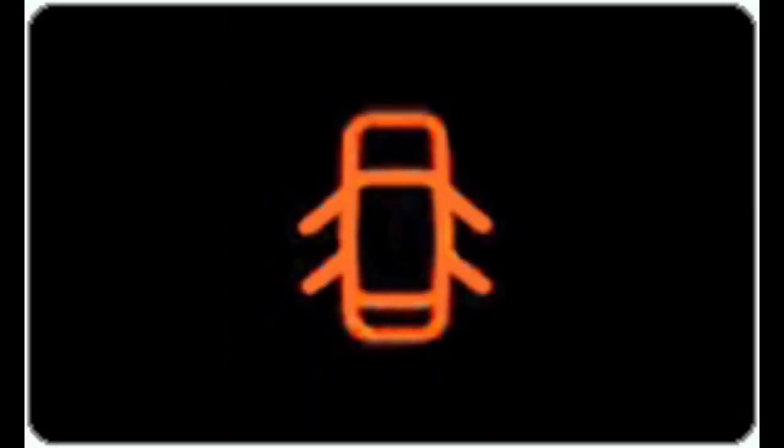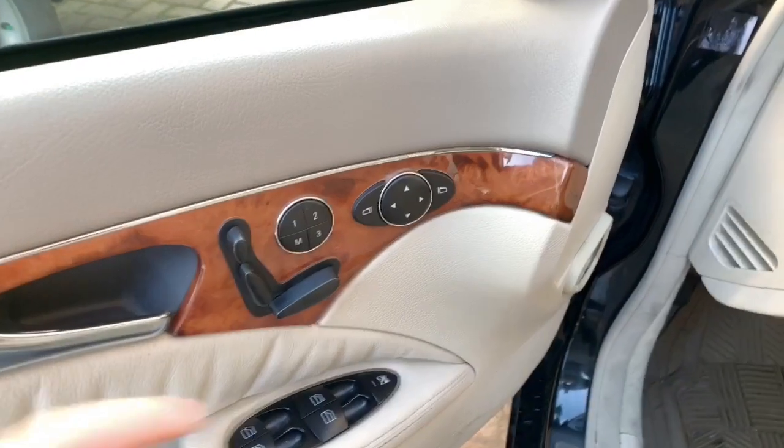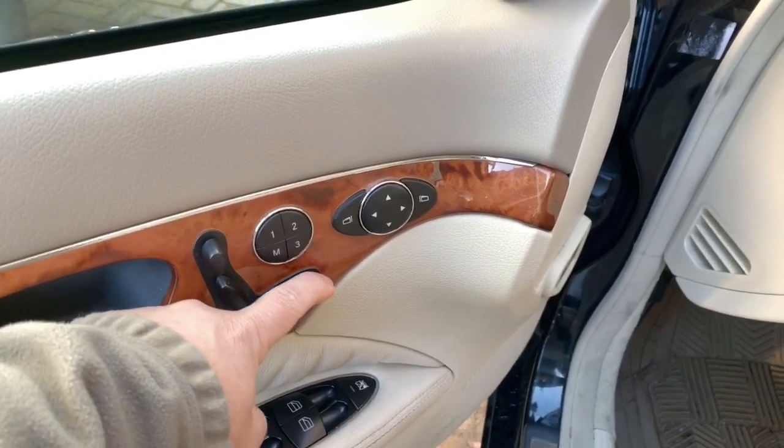Next, check your door indicator in your display cluster and make sure all doors are closed. The seat belt buckle could be one of the reasons why you have an SRS restraining system defective warning. In my case, it was a loose wire harness connector.